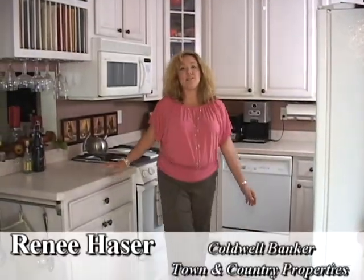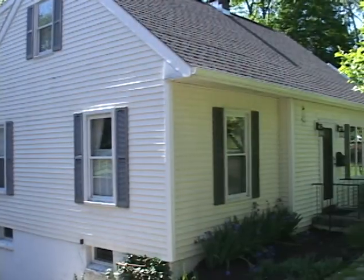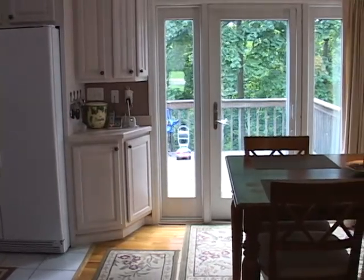I'm Renee Hauser with Coldwell Banker Town and Country Properties. I'm here in this beautiful Cape Cod in Clarks Green. Words alone can't describe how beautiful it is.